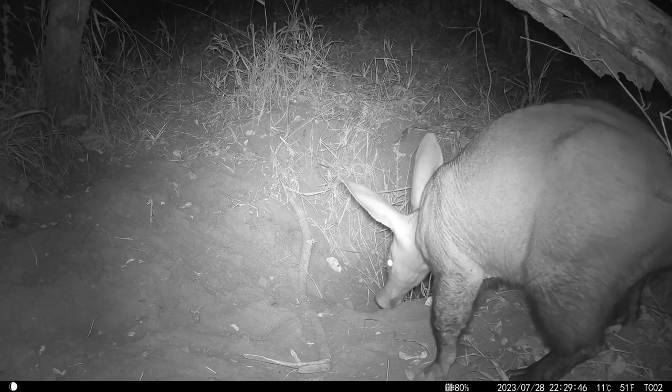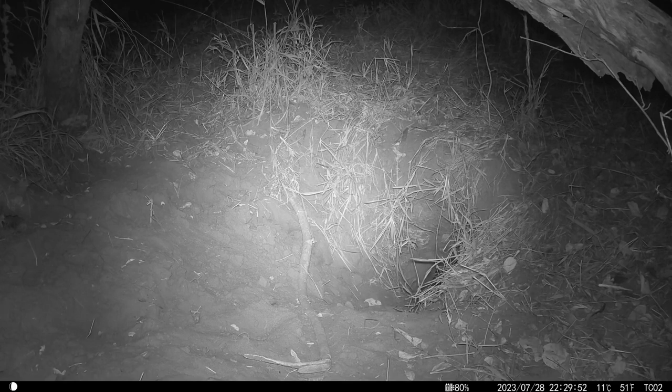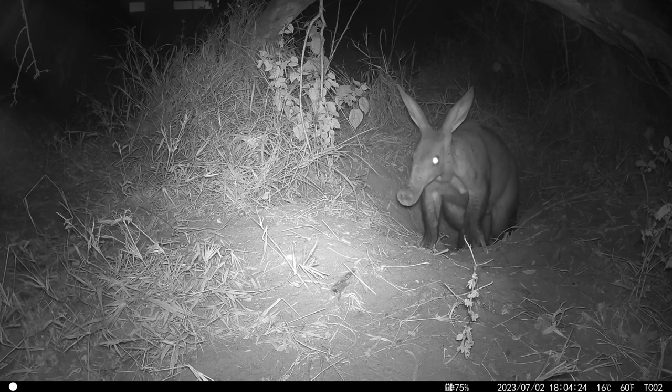The aardvark has more turbinate bones and olfactory bulbs in its nose than any other mammal, and a strongly developed olfactory lobe in its brain, providing it with an excellent sense of smell. It could be that aardvarks don't need visual cues for sex identification, since it probably lives in a world of enhanced scent — something obvious when you see it sniffing as it exits the burrow. This time the aardvark stayed around for a few days. Warthogs were not seen entering the burrow this time, and after a few days the aardvark disappeared again, and then returned for a little while, before disappearing once more.